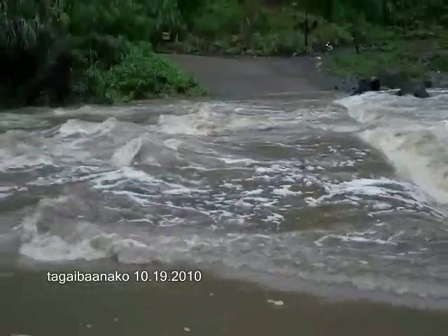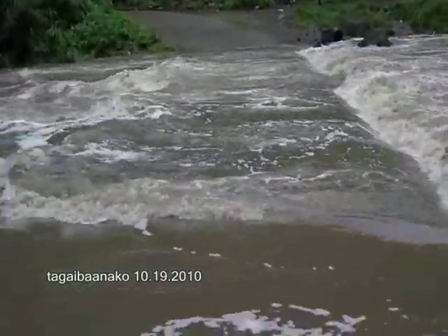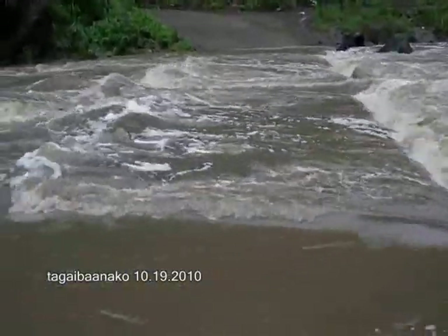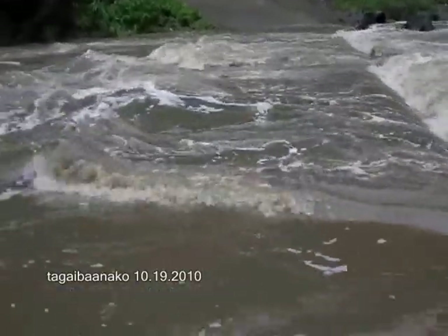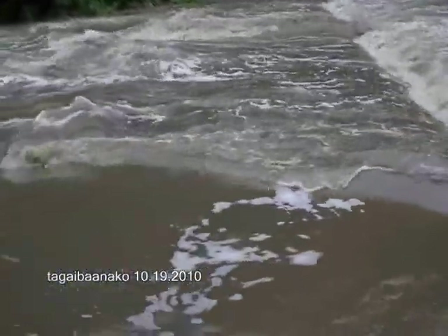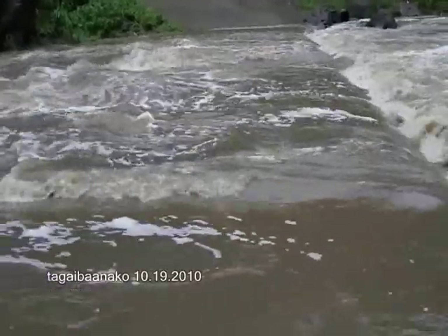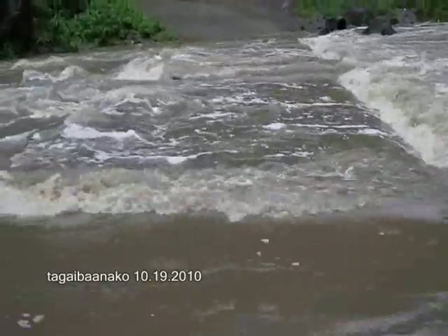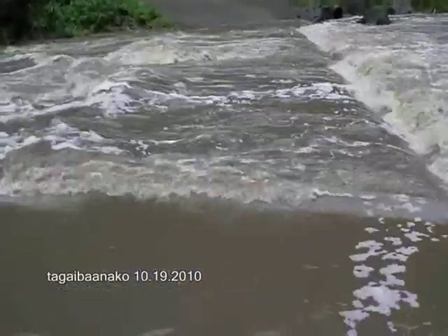Just imagine if you're from Kabilang Ilog — from Mabalor, Panghayaan, or Katandala. When it rains like this, they seem excluded or isolated. Because if the water flowing here continues like this, they really can't pass through. Unless they go the other way, through Taisan. But of course, since they're part of Ibaan, they still prefer to pass through here because it's much closer if they're going to Ibaan.